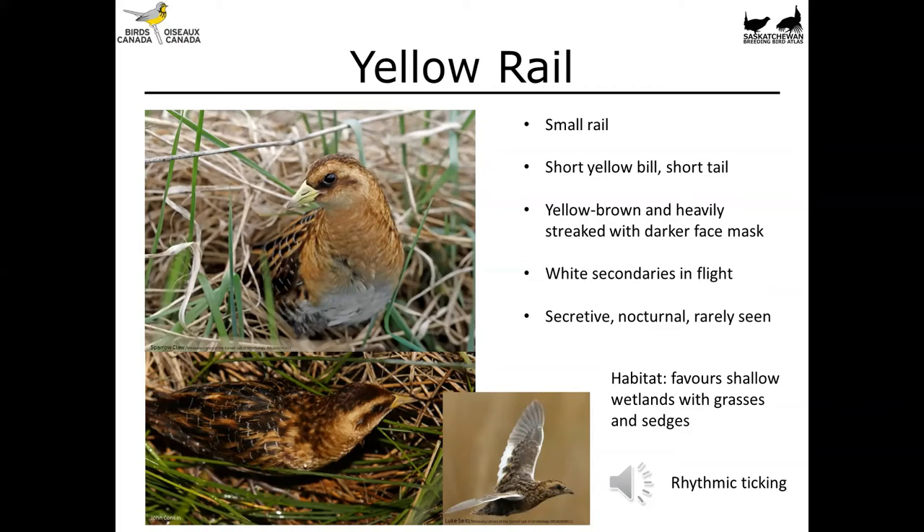Now on to shorebirds. There are several types that breed in Prairie Canada — some small, some medium-sized, and some large. They're often seen near water's edge or along shorelines, but not always; some nest in the upland grass while using wetlands for dietary needs. With this group you really want to pay attention to bill shape and structure, body proportions, and sometimes feeding behaviors, as all of these can help identify the species.